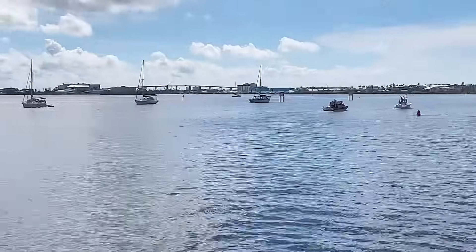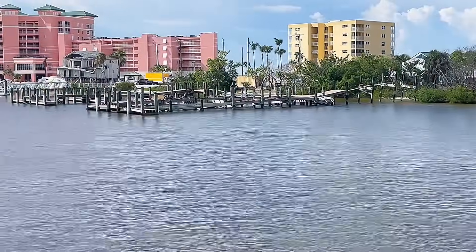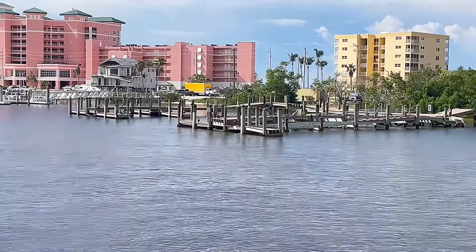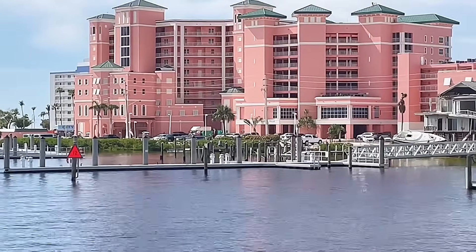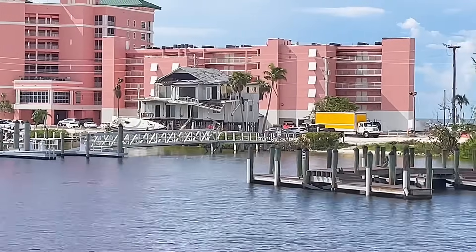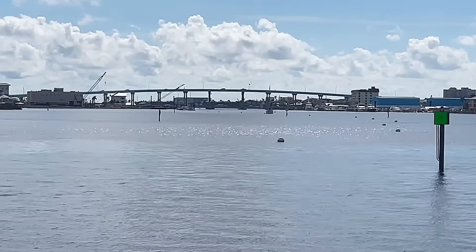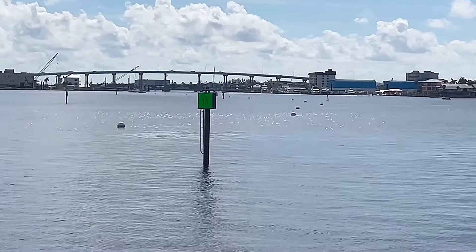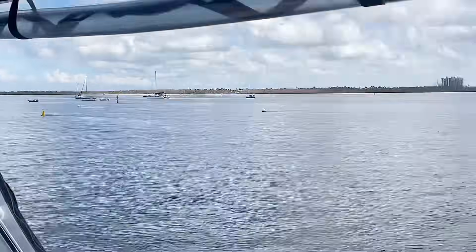All right, we're entering Mantanzas Bay — have the mooring field straight ahead as you come in the channel. This is the pier for Bowditch Park, still banged up from Hurricane Ian. Pink Shell Resort redid their docks all nice and spiffy. Fort Myers opened up the mooring field here on the north side of the bridge. It used to just be on the south side of Mantanzas bridge, so they took up this entire anchorage which used to be free anchoring — now there's mooring balls.